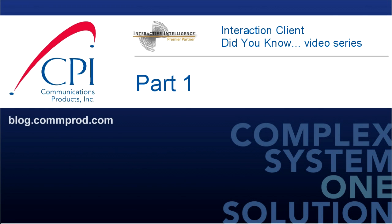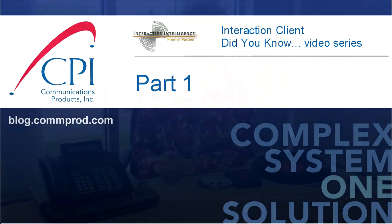Welcome to the Interaction Client Did You Know video series by CPI. Hi, this is Ruth Lockery from Communications Products. I'm here today with an introduction to our new video blog series, the Interaction Client Did You Know series.